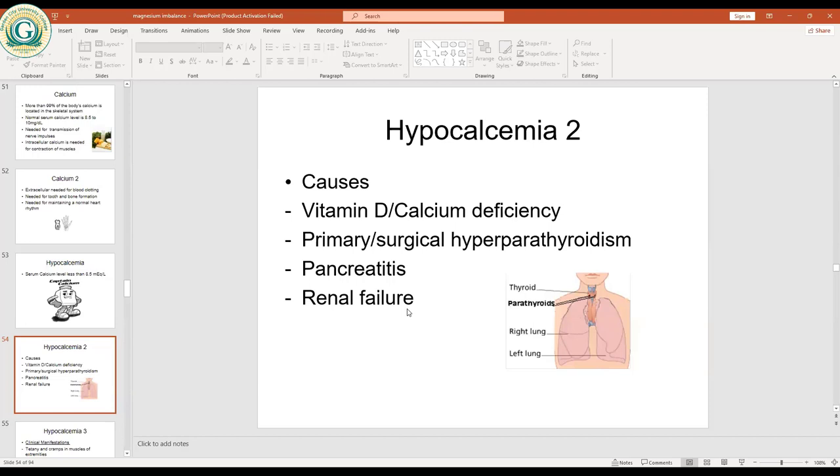Renal failure is another cause of hypocalcemia. In renal failure, there is a lack of vitamin D. When there's no vitamin D, it affects calcium production. Also, renal failure leads to increased levels of phosphorus, and there is a reciprocal relationship between phosphorus and calcium — when phosphorus rises, calcium falls. That is how renal failure can lead to hypocalcemia.